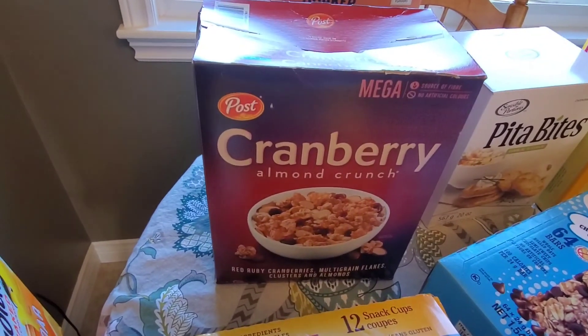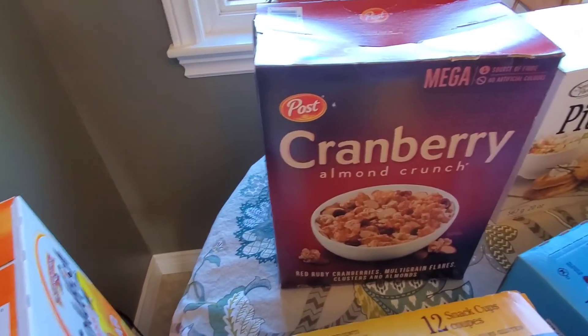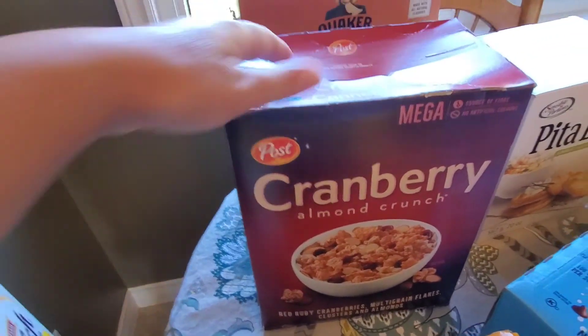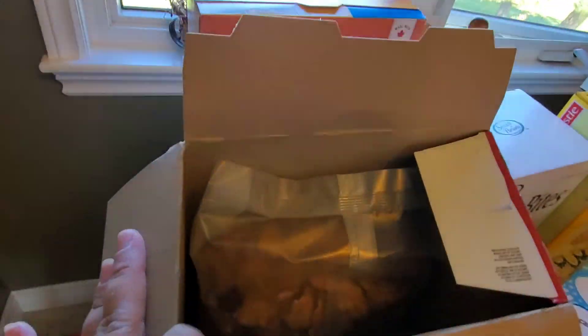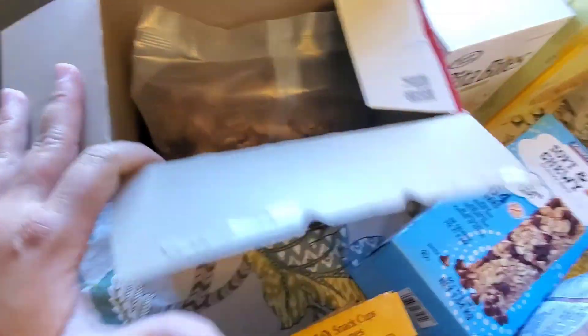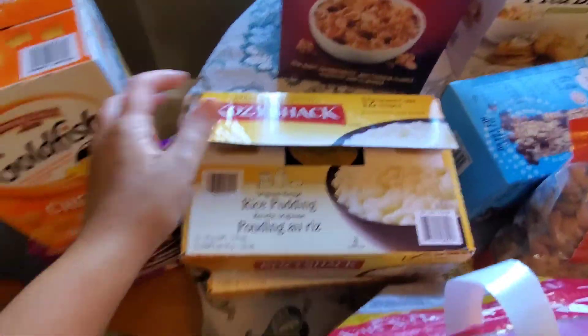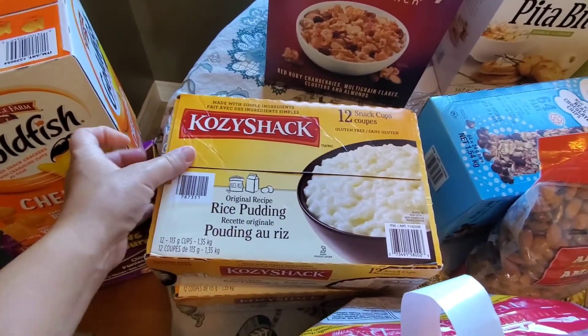This was another big box of cereal — cranberry almond crunch. It has red ruby cranberries, multigrain flakes, clusters, and almonds. I tried some of this last night dry and it was good. It came with two big packages and I already put one in the cupboard.